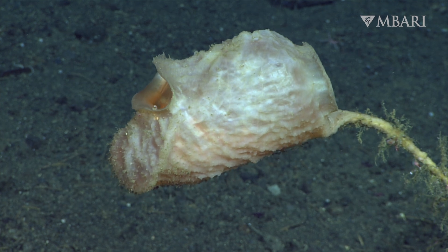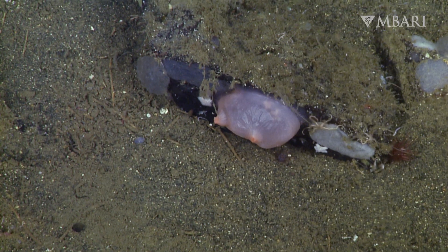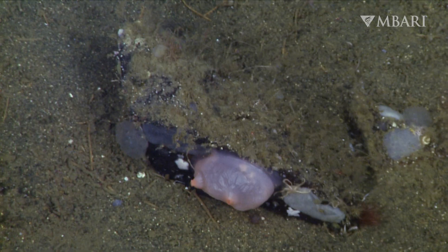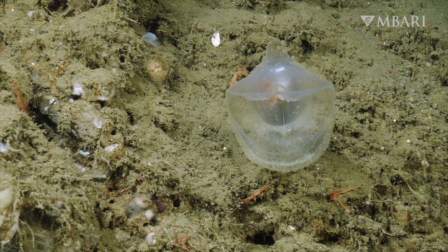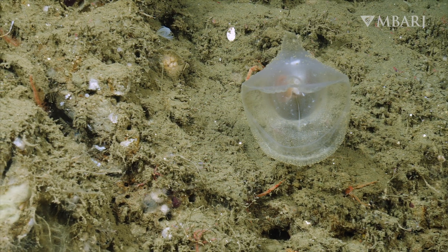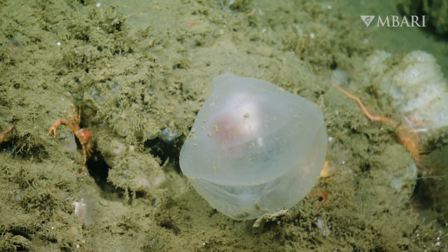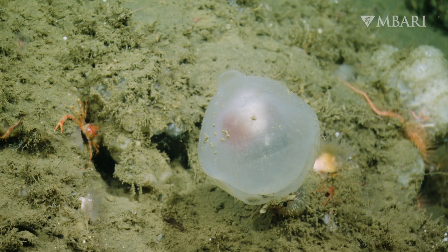Most tunicates are filter feeders. They draw water in through a large oral siphon and use mucus to collect tiny plankton before expelling the water out a second siphon. Megalodicopia takes a more active approach to dining. The oral siphon of the predatory tunicate has evolved into a large pair of lips that quickly closes to engulf larger prey items.